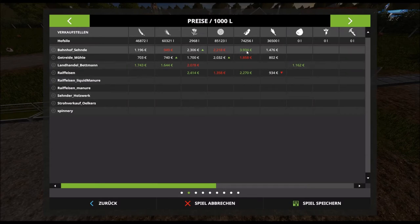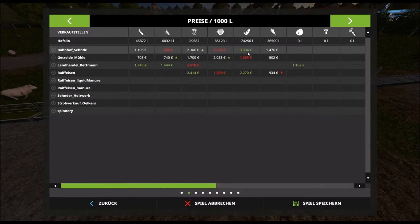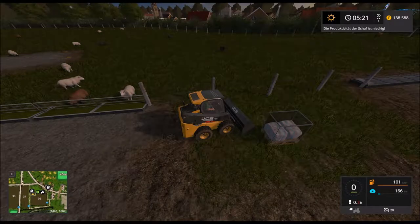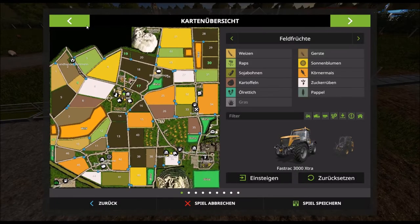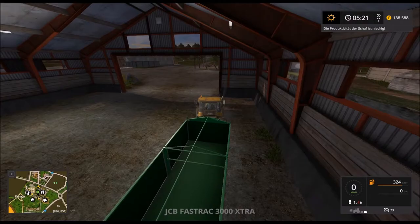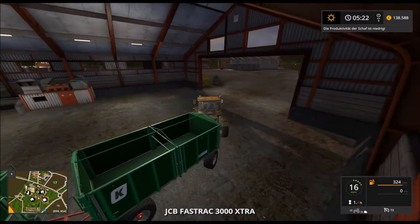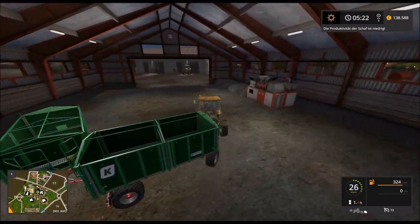Der Soja ist ziemlich weit oben. Soja ist auf knapp 4.000. Dann wird das mal unsere Aufgabe hier jetzt – die erste am heutigen Tag. Na, eigentlich die zweite.